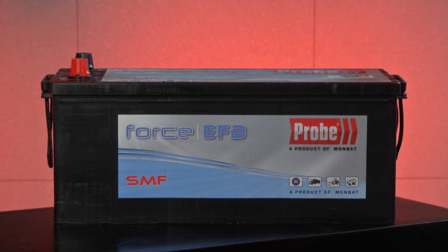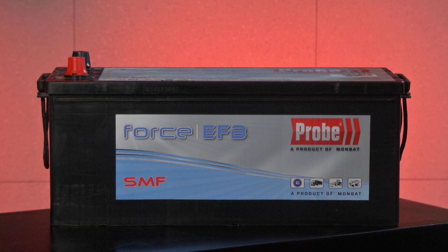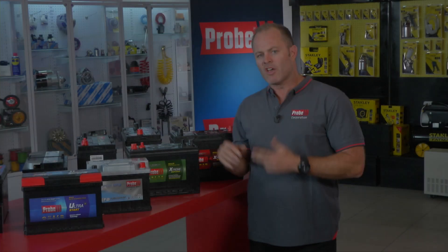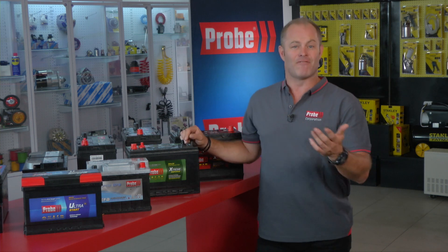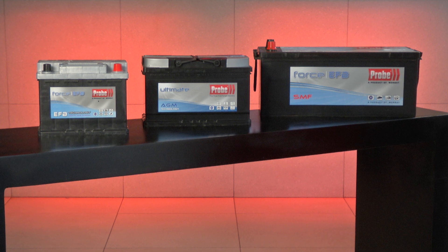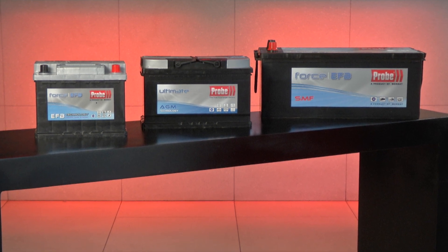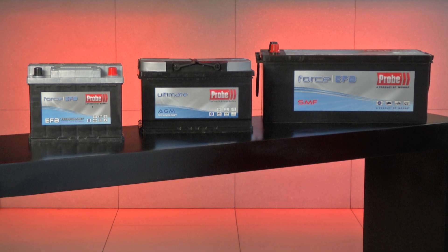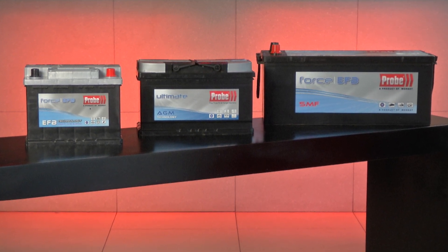This battery has improved charge acceptance and is able to deliver a far greater number of cycles when operating in a reduced state of charge. The EFB battery can provide about 85,000 engine starts compared to the standard 30,000 starts that you would get from a conventional lead-acid battery.